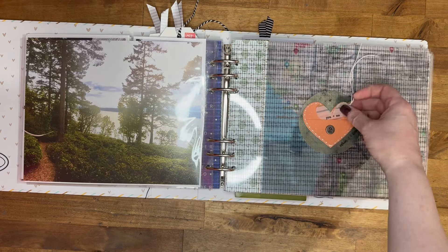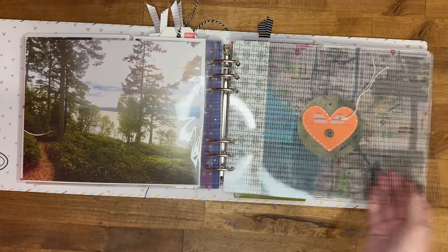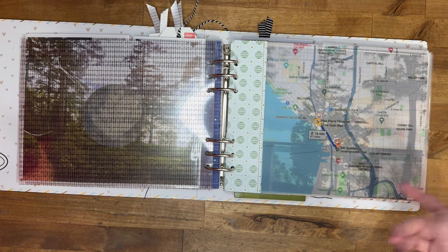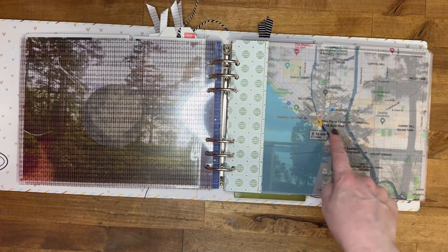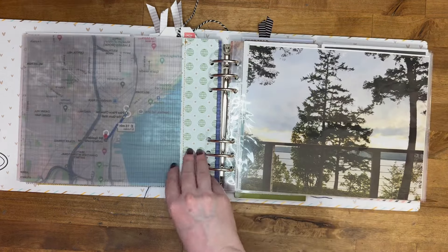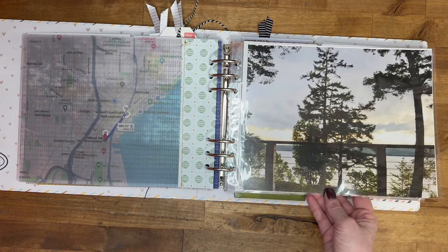Then we had day two. This one says 'you and me.' I did another map for day two — we actually went into Seattle, so we took the ferry back. We went to Pike's Place Chowder, the gum wall, and the underground tour. This was just the sunrise in the morning looking off of the deck.